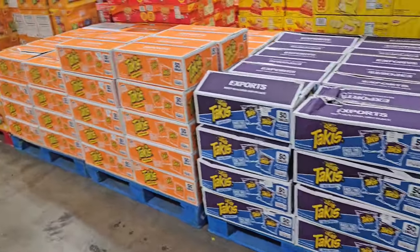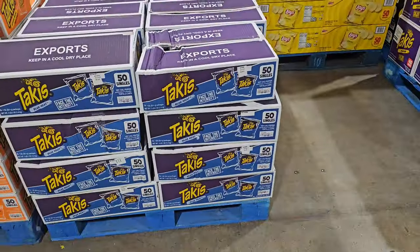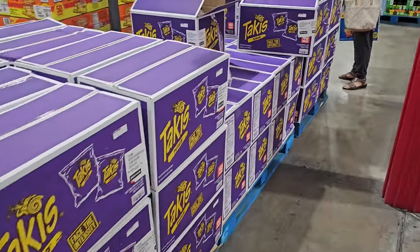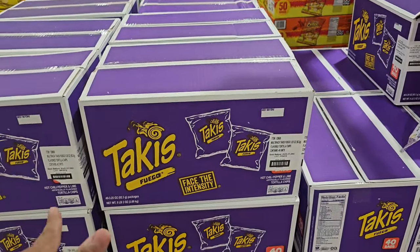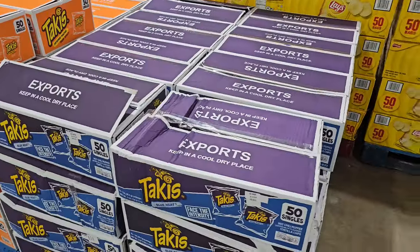So many different types of Takis here. Like this Taki Blue — the blue one is $18. Fuego is actually going to cost you more though. Fuego Hot Chili and Lime is $55, but you get $40 in one and $50 in the other. But this one's $18 — I wonder why. Maybe because it's the chili.